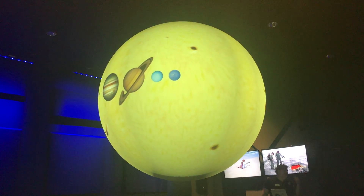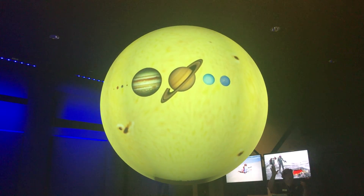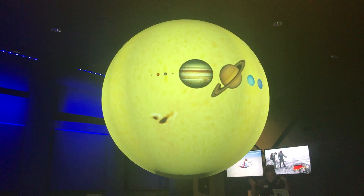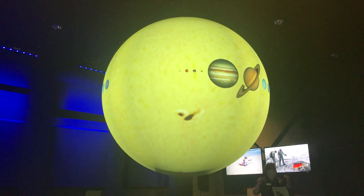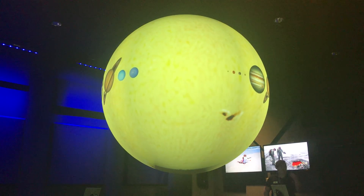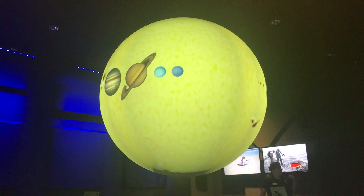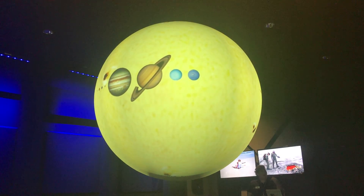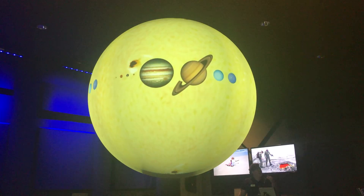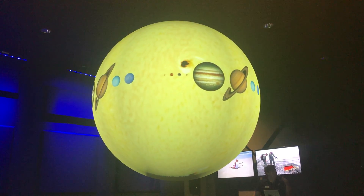We can understand why it would be difficult to show the distances between the planets on our sphere, but we can show the size comparison between the planets. Here we have the planets to scale with each other with the sun in the background — starting with the little one on the left: Mercury, Venus, Earth, Mars, Jupiter, Saturn, Uranus, and Neptune. You can see how small the inner planets are compared to the outer planets, and how small all the planets are compared to the sun. And our star is actually only average sized for a star, which means there are some stars out there that are much, much larger than the sun.